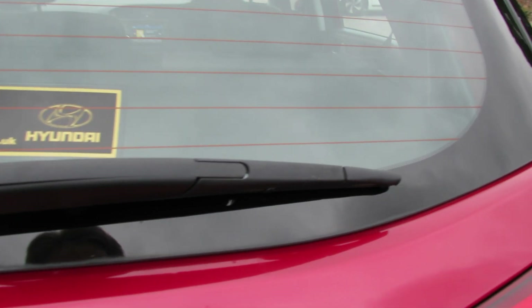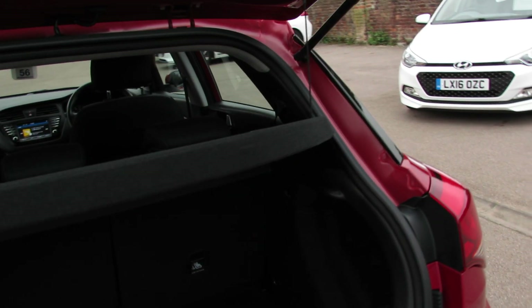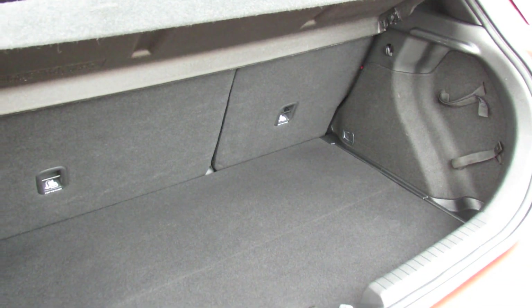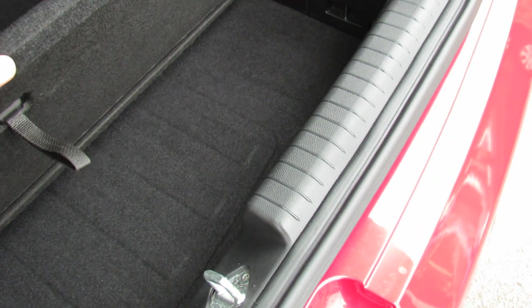Let's take you in and show you the boot. So there we go — decent sized boot. As you can see, it's a 60-40 split so you can enlarge it, and you can also enlarge it by lifting up this cover and it goes down another few inches to give you that extra little bit of space.